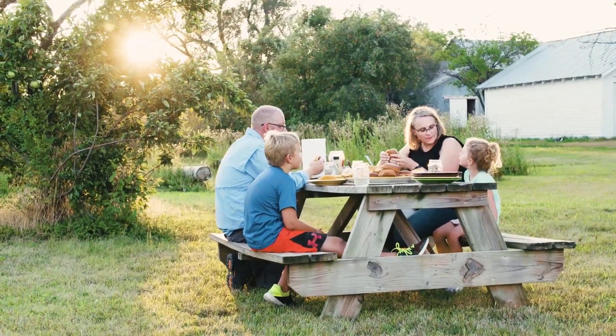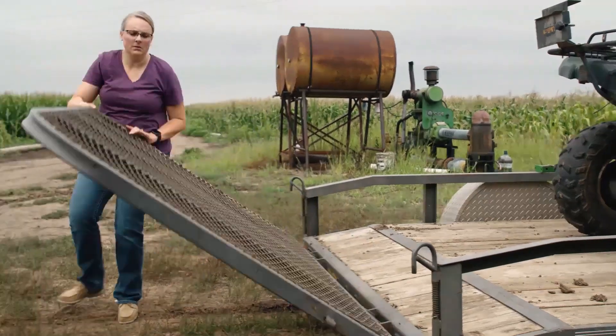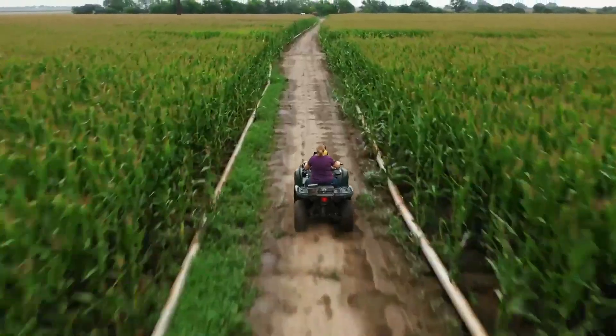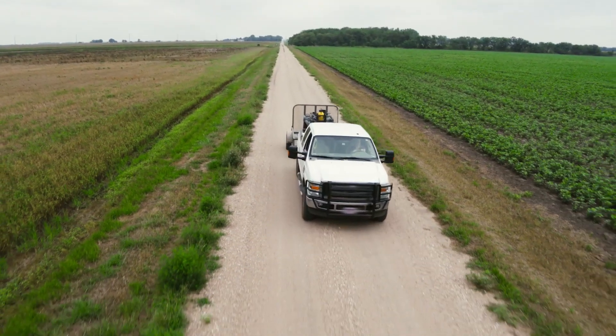We live in central Kansas and we grow primarily wheat, grain sorghum, corn, soybeans, and popcorn. Glyphosate is an integral part of our farm management plan.